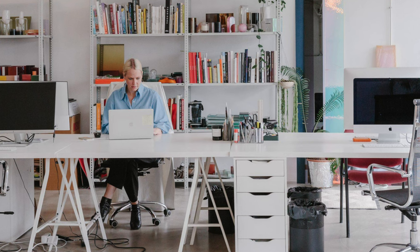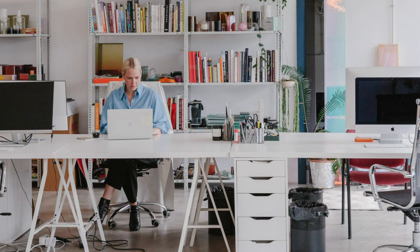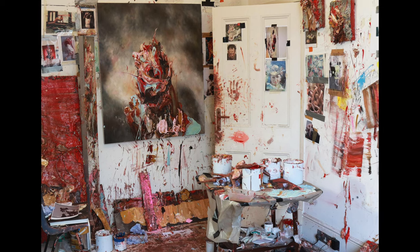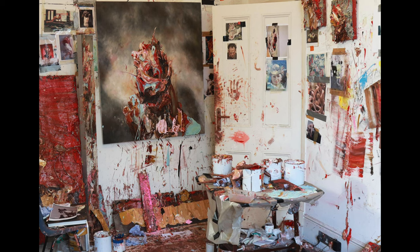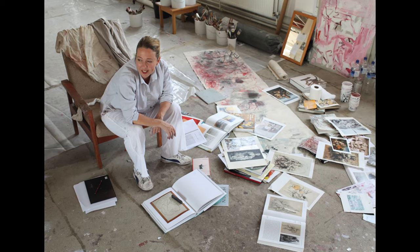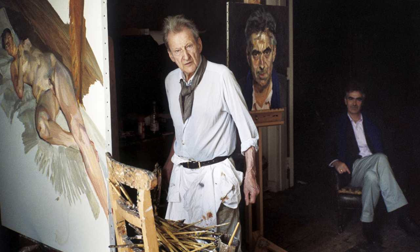There's something deeply interesting to me about how people organize their creative space. Whilst I personally tend to have an inclination towards things being very clean, tidy, and organized, I'm also interested in the other group of creatives that thrive in chaos and messiness. There are certainly a group of artists and creatives that fit that category.